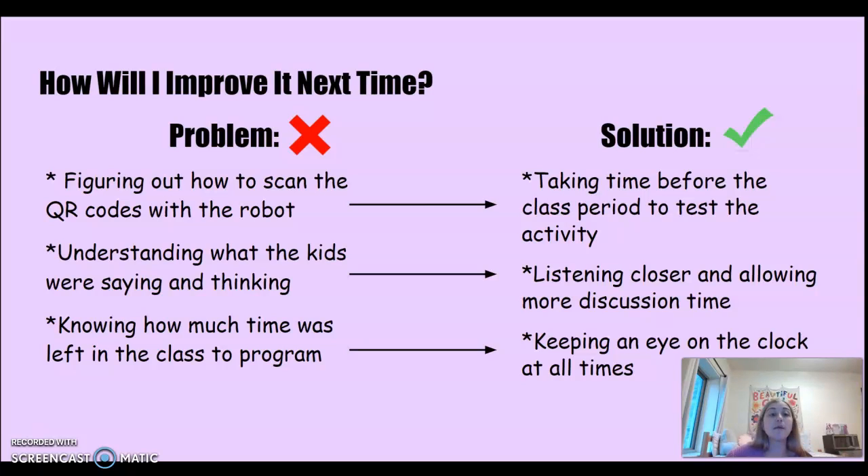How will I improve next time? For the first problem, I would take time before the class period to test the activity. This is extremely important because you get a sense of what the flaws will be, what problems might arise, and what students should be made aware of regarding materials.